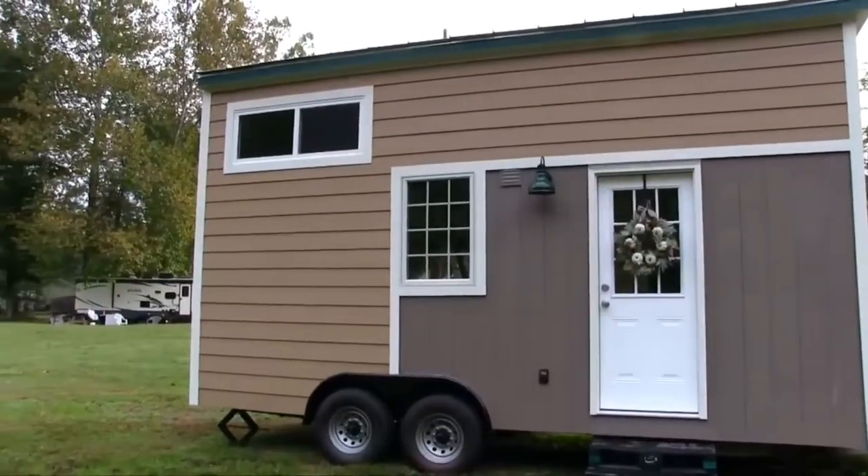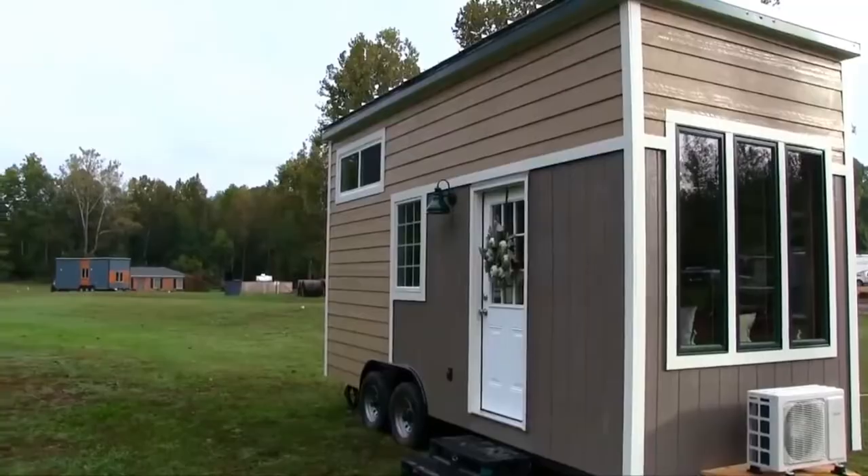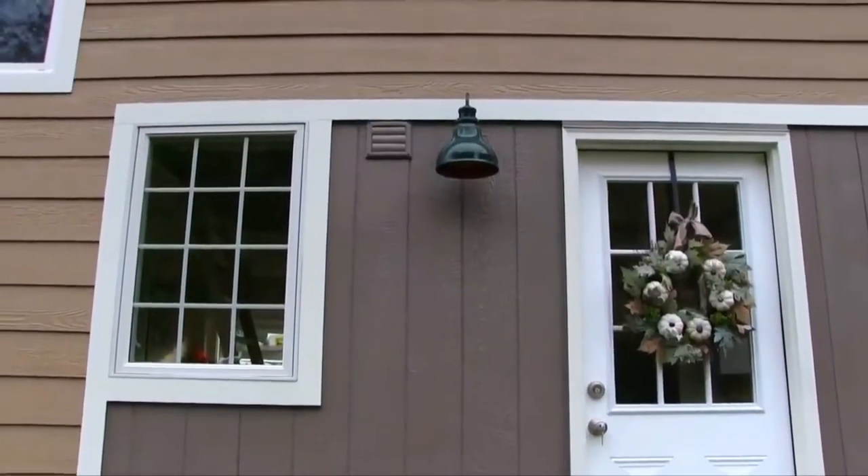Hello and welcome to another Tiny Home Tour brought to you by Blue Sky Tiny Homes. My name is Jennifer and I'm glad to show you around today. We're introducing our latest model called the Sparrow. The Sparrow offers a cozy cottage charm as well as all your modern conveniences. The Sparrow is 8 foot wide by 20 feet long and I'd like to show you around.